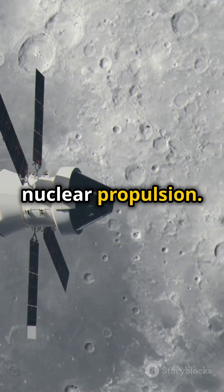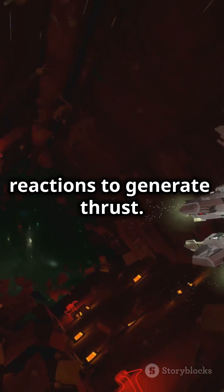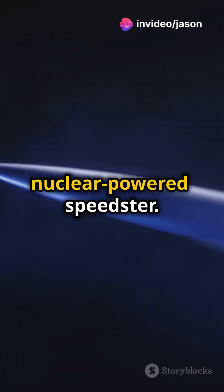And then there's nuclear propulsion. Instead of burning fuel like crazy, it harnesses nuclear reactions to generate thrust. It's like swapping a gas guzzler for a nuclear-powered speedster.